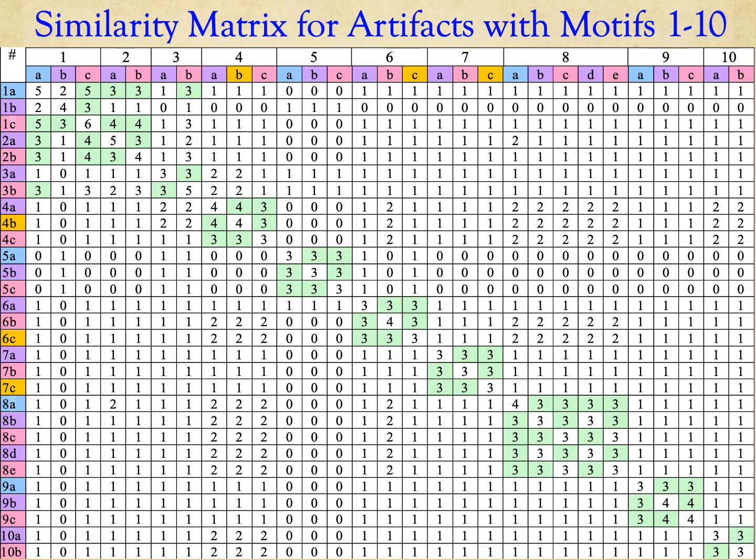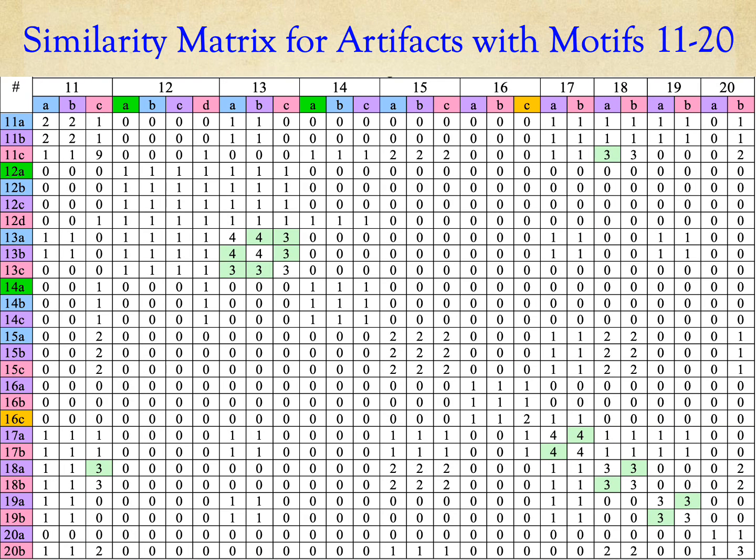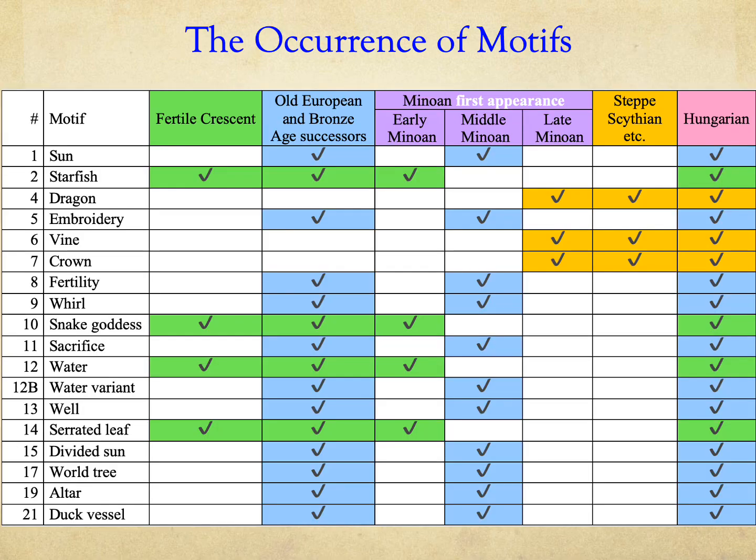After this, a similarity matrix can be built for the artifacts. We highlight those entries in the similarity matrix which have a similarity measure of 3 or higher. Generally, these high values occur along the diagonal. In summary, there is a set of motifs that start from the Fertile Crescent, continue in Old Europe, and first appear among the Minoans in the Early Minoan period. There is another set of motifs that originate in Old Europe and first appear in Crete in the Middle Minoan period. Finally, there is a set of motifs that likely originate from the Pontic Steppe and appear in the Late Minoan period.